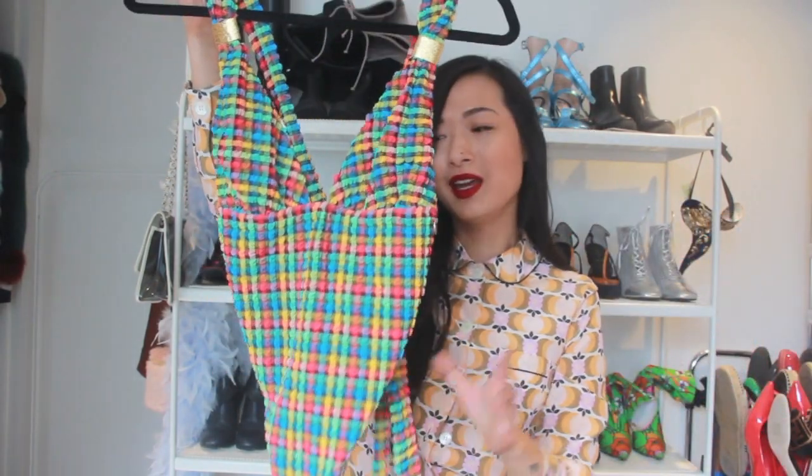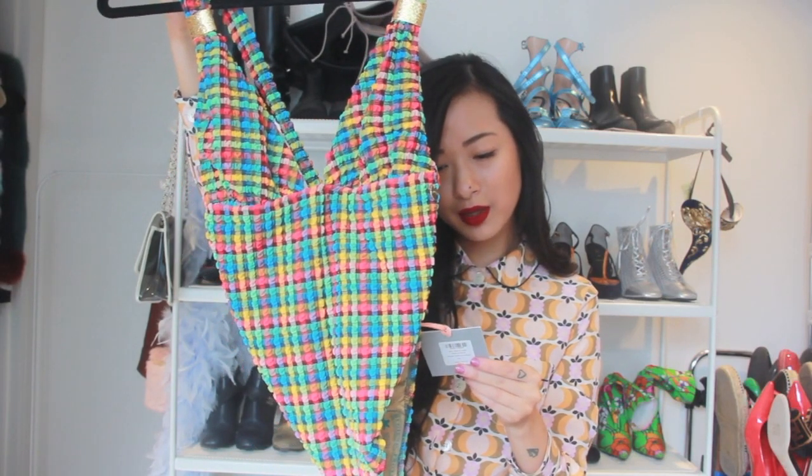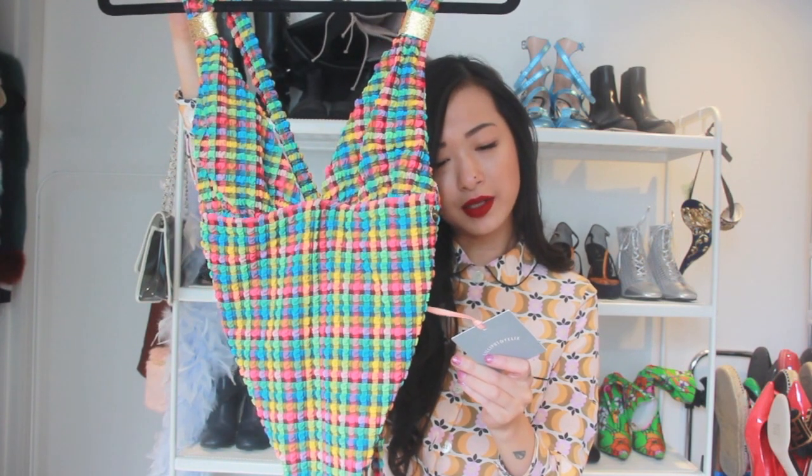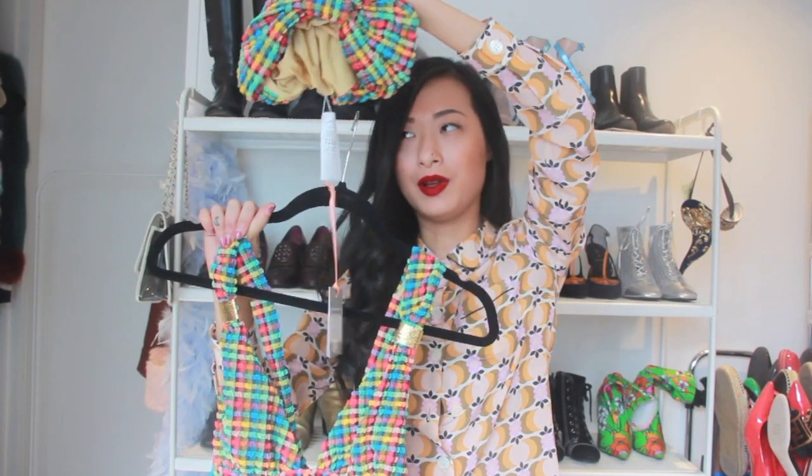I'm going to start off with the one swimwear I'm including in this haul, and it is this one. It is so cute! It's by a brand called Lilliput and Felix. I got this in a size 1. I'm not a huge fan of one-pieces just because I love tanning and this is definitely not something you would tan in. What sold me was actually this turban that was displayed with it — it's a matching turban. I love this colourful gingham pattern.